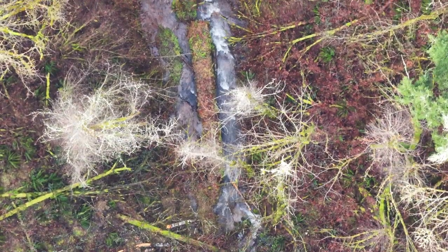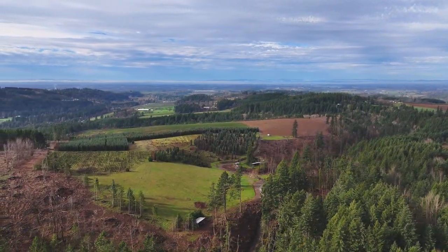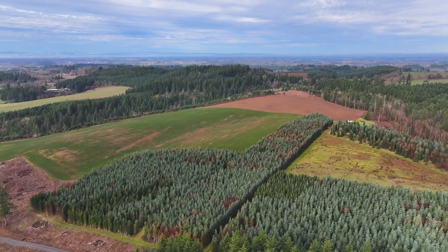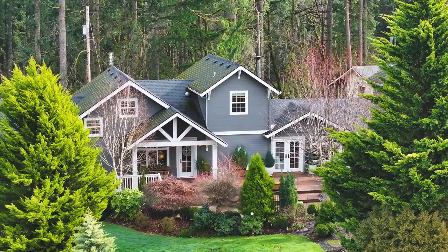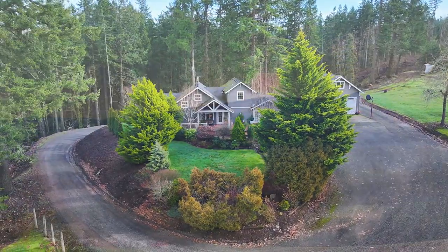Let's not forget about the picturesque creek that runs along the edge of the property, enhancing its natural beauty. Here you'll find unbeatable privacy and stunning panoramic views of the valley. And to top it off, this property comes with not one, but two separate tax lots. Don't miss out on the chance to own this unique piece of Scotts Mills.